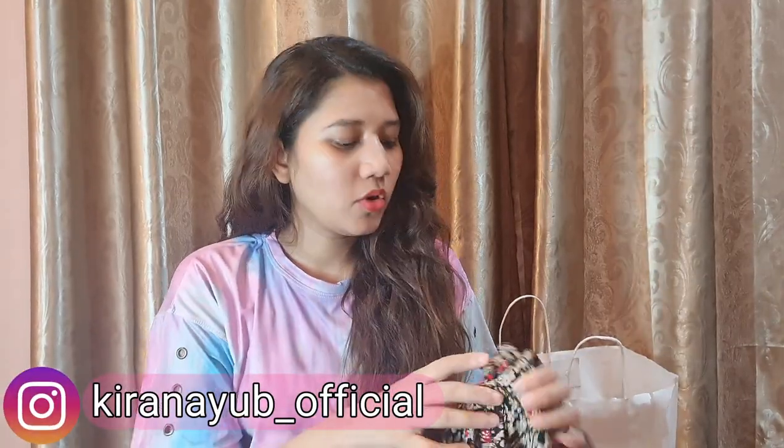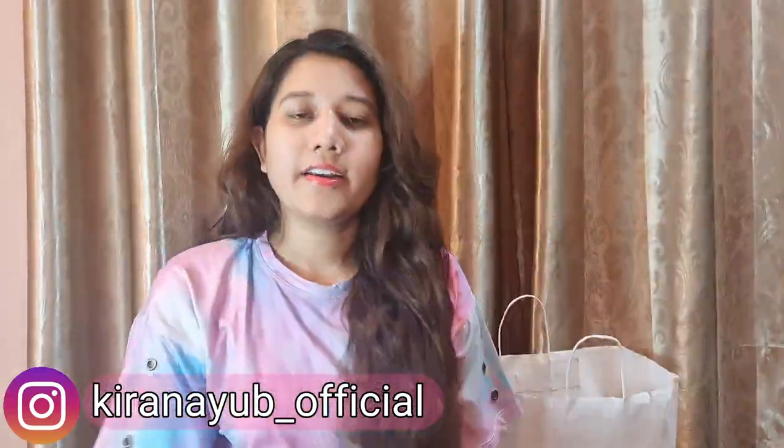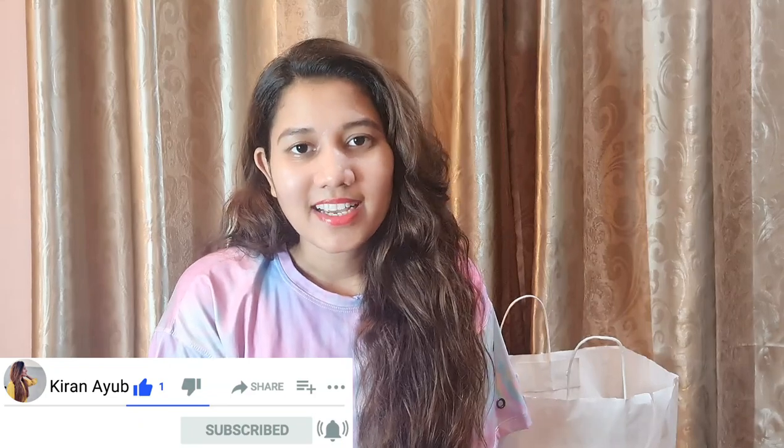I will be styling all these clothes and sharing the pictures on my Instagram, so if you haven't followed me there yet, please go follow me. That is my shopping from the Azadi Sale. If you liked the video, give it a big thumbs up, subscribe to my YouTube channel, and I will see you all very soon with another video. Till then, please take care of yourself and stay healthy.